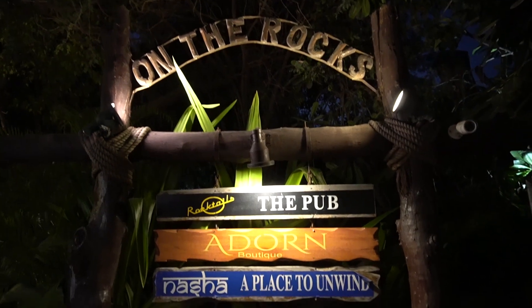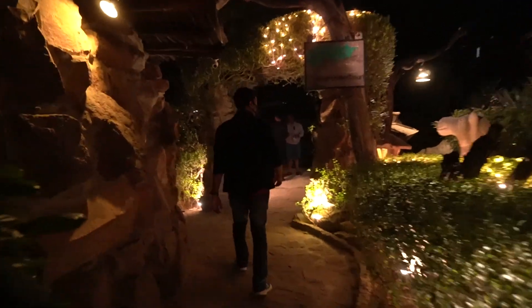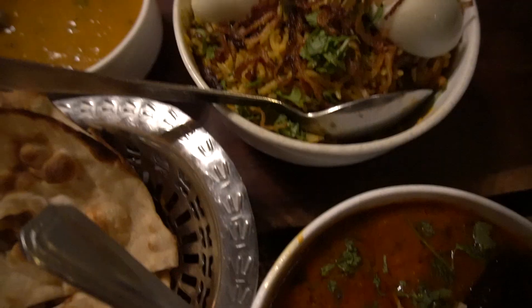For dinner we headed to On The Rocks, a very famous restaurant in Jodhpur. Especially if you are a non-vegetarian, you are going to love the food here.